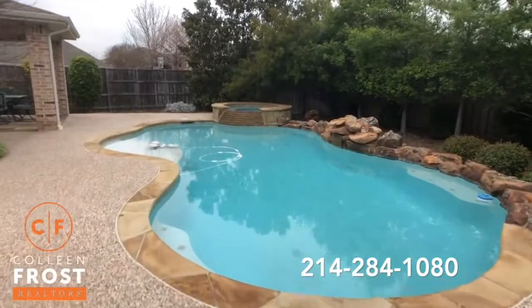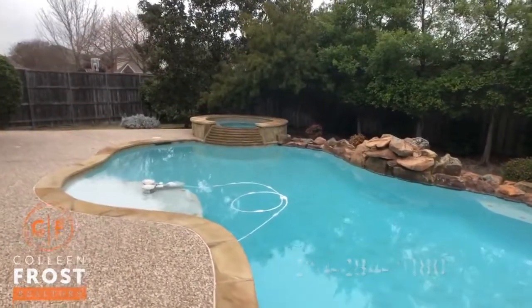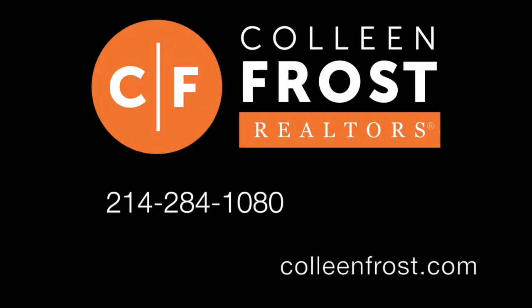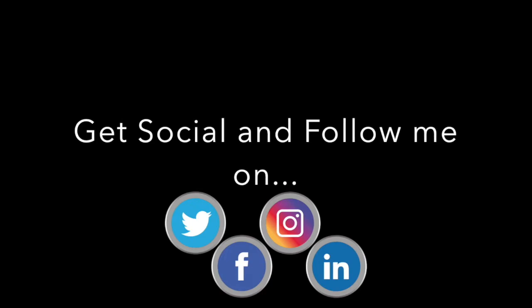If you would like a private tour of 507 Raven located in Murphy, Texas, all you have to do is give me a call at 214-284-1080. Check out our website at ColleenFrost.com for professional photographs, and make sure to follow us on social media. We have quite a few new listings coming up soon.